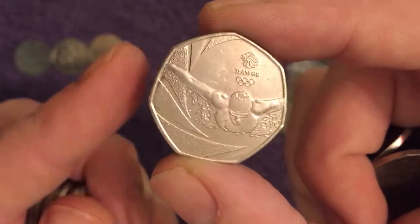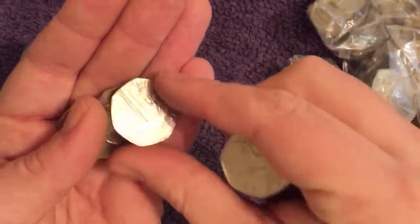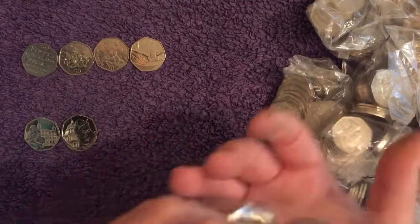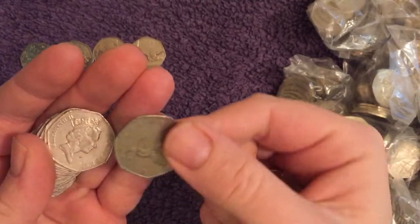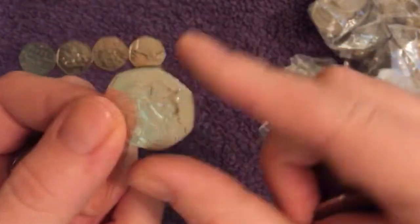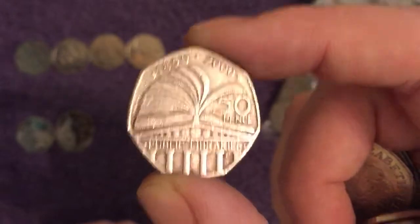There's a new Team GB from the 2016 Olympics — pretty common though, they're becoming more scarce. I don't find that many anymore. With the new Team GB coming out this year for the 2020 Olympics, presumably that'll drive more people to keep the 2016 one as well. And there's another Paddington at the Cathedral. And then we have Public Libraries, which is a common find.